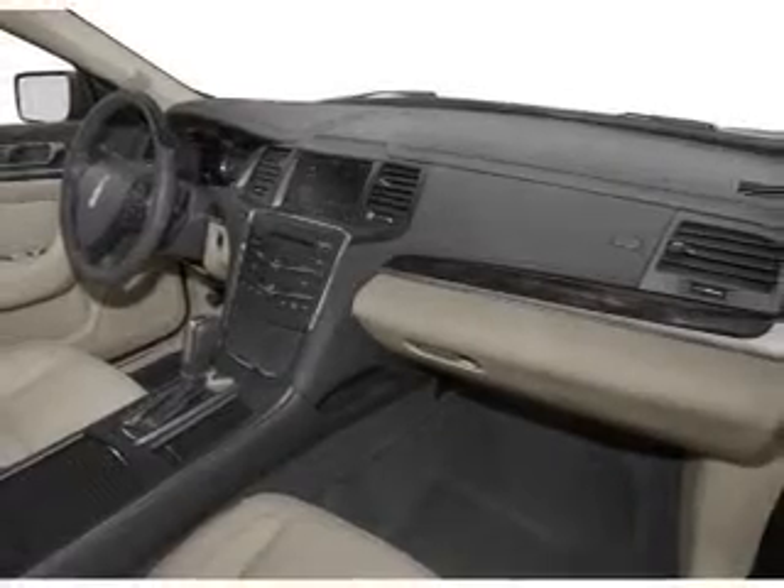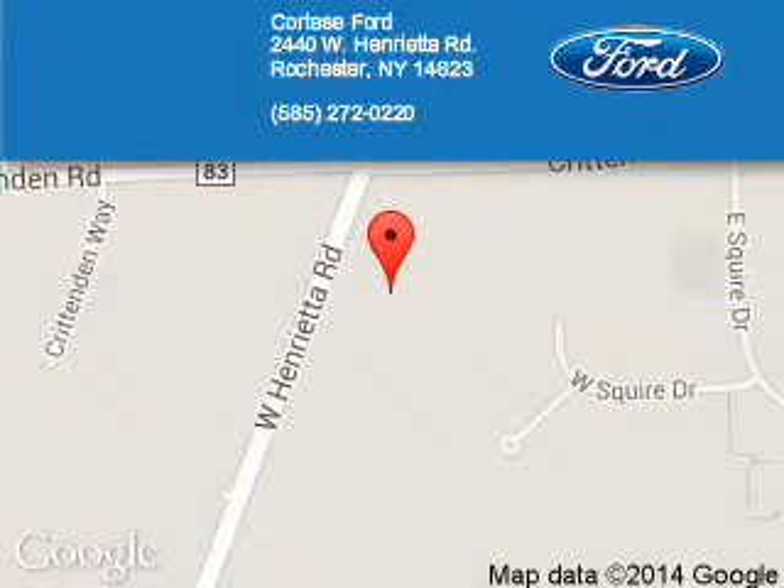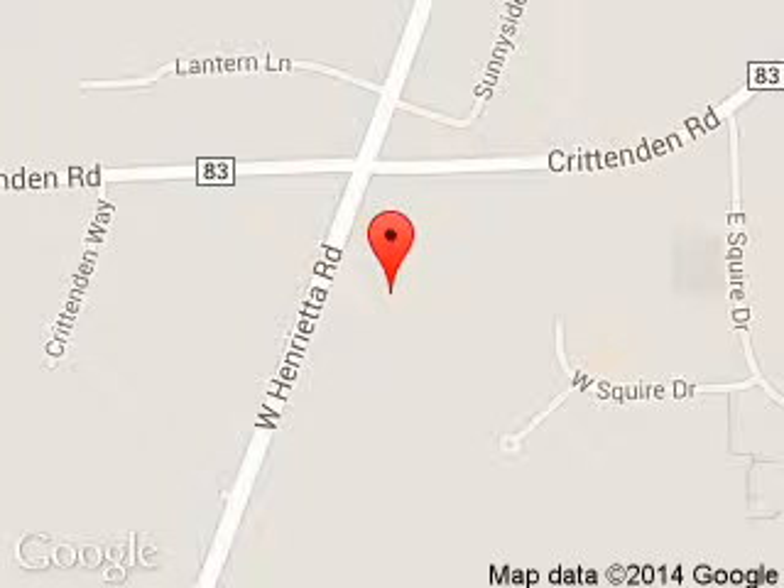Let us put you in the driver's seat today. Call or click to contact us. Cortese Ford Lincoln is dedicated to doing everything possible to ensure that the experience you have selecting your next vehicle is a pleasant one. We are located at 2440 West Henrietta Road, Rochester, New York, 14623.